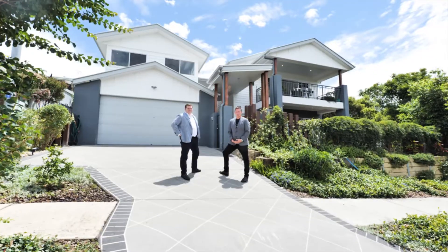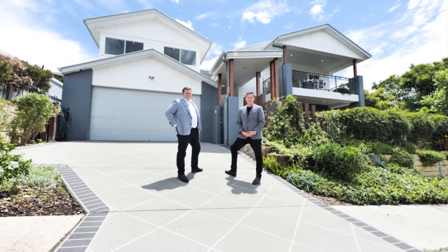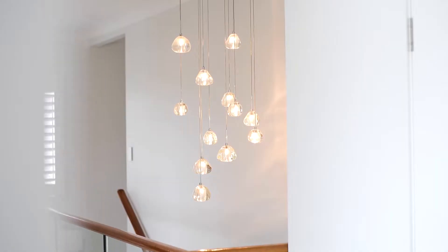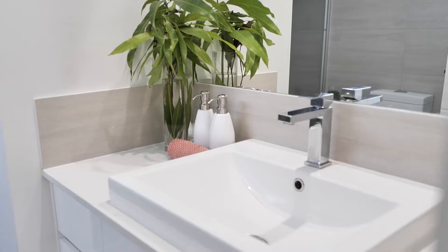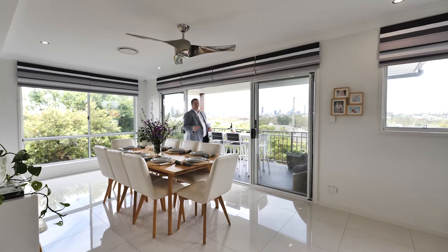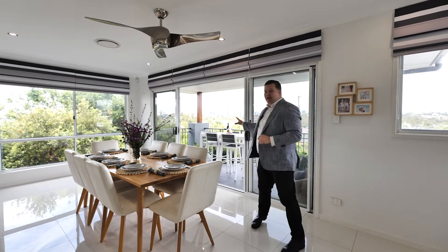Hey guys, I'm Jason Bond, this is David Scott. Welcome to 89 Berkley Street, Wilton. Can't wait to show you through this beautiful home — it features city views from the living, dining, kitchen and the balcony.